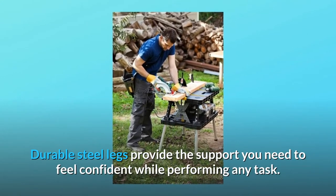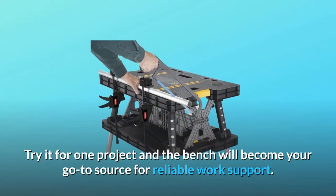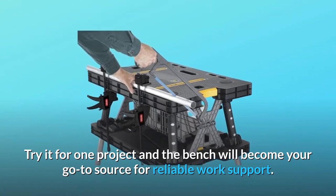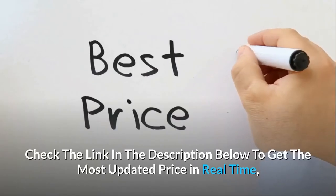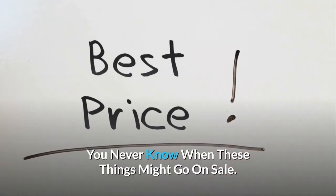Durable steel legs provide the support you need to feel confident while performing any task. Try it for one project and the bench will become your go-to source for reliable work support. Check the link in the description below to get the most updated price in real time — you never know when these things might go on sale.